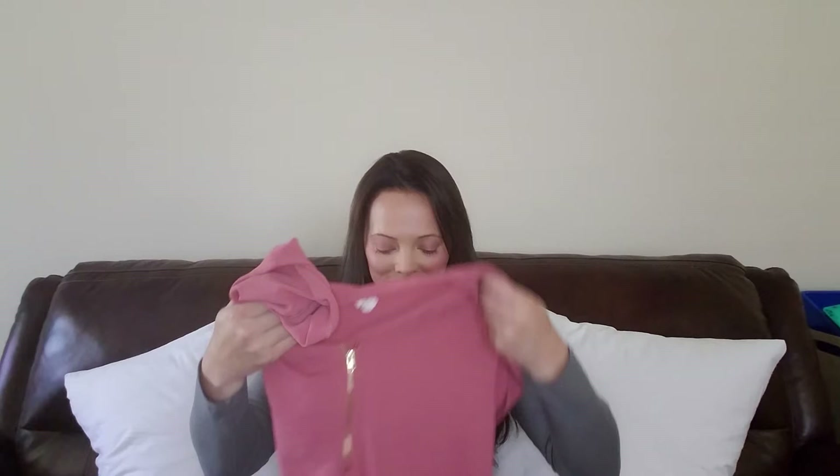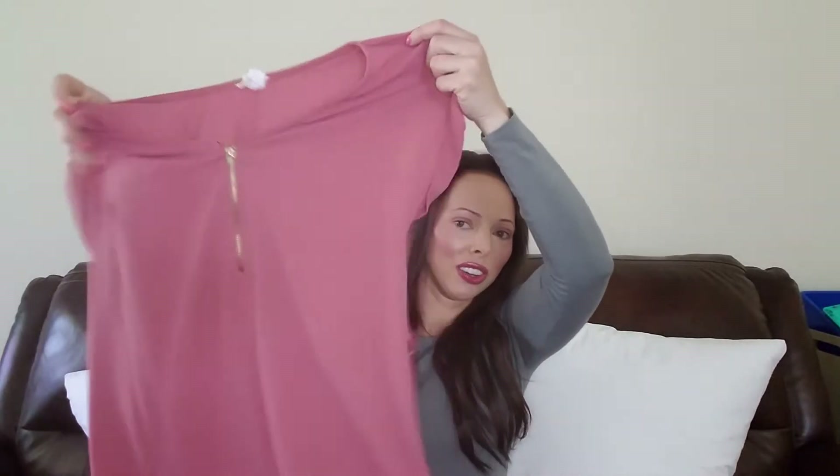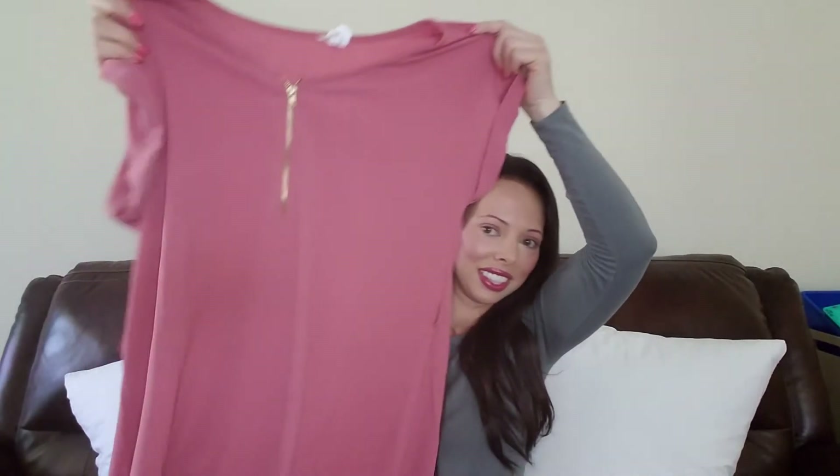Okay, the first thing I'm gonna show you guys — I can't even believe it. I already know Ross is inexpensive and Ross has some really cute dresses. I love to go to Ross for the dresses; I can always find a cute dress for summer. But I can't believe I found this outfit and I grabbed it not even knowing what the price was. I just thought it was cute, and you're not gonna believe this.